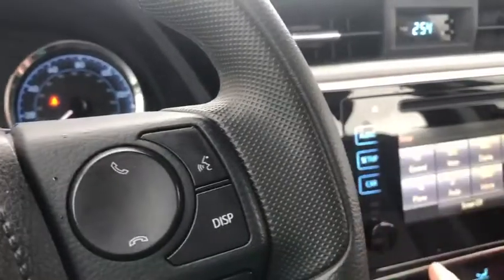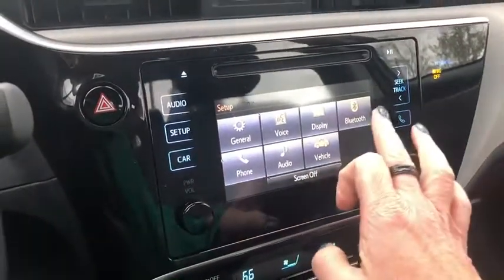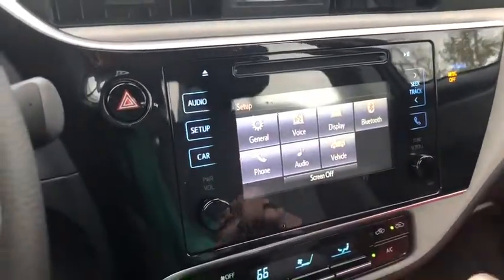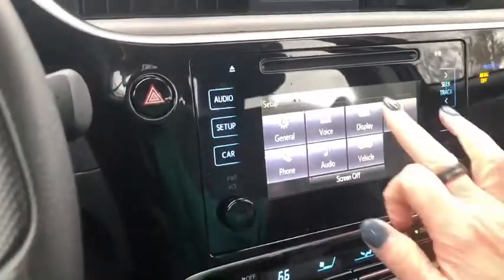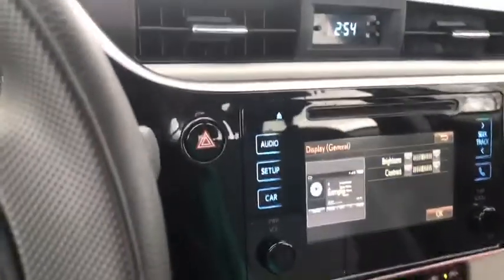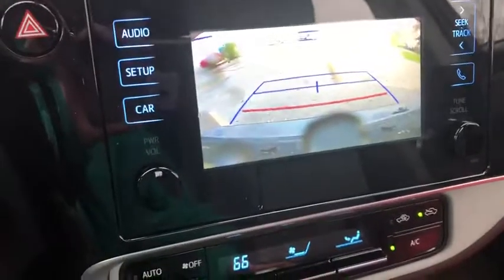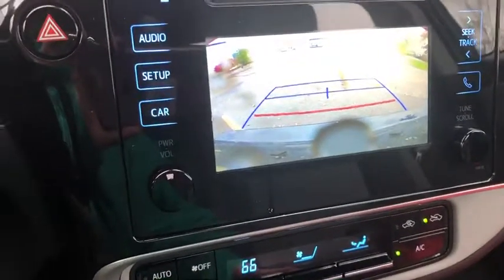We've got some options here for your hands-free — you've got your Bluetooth, voice commands are recognized, your radio, anything you want to program, it's all right here. Put it in reverse — got some raindrops stuck in there today, but you do have that nice backup camera as well.